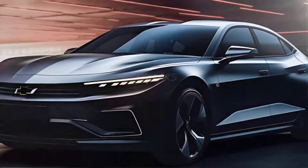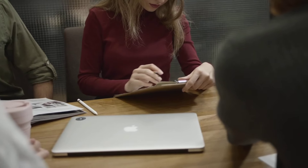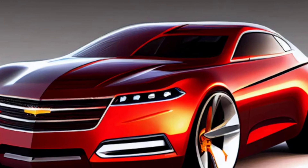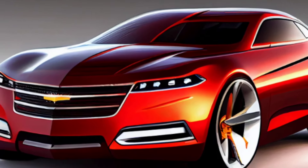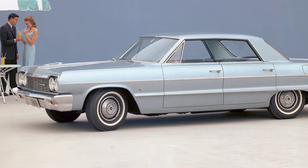The 2025 Chevrolet Impala is a complete redesign of the iconic model, and it's sure to turn heads. It has a sleek and sophisticated exterior design that features a bold grille, distinctive LED headlights, and aerodynamic lines.